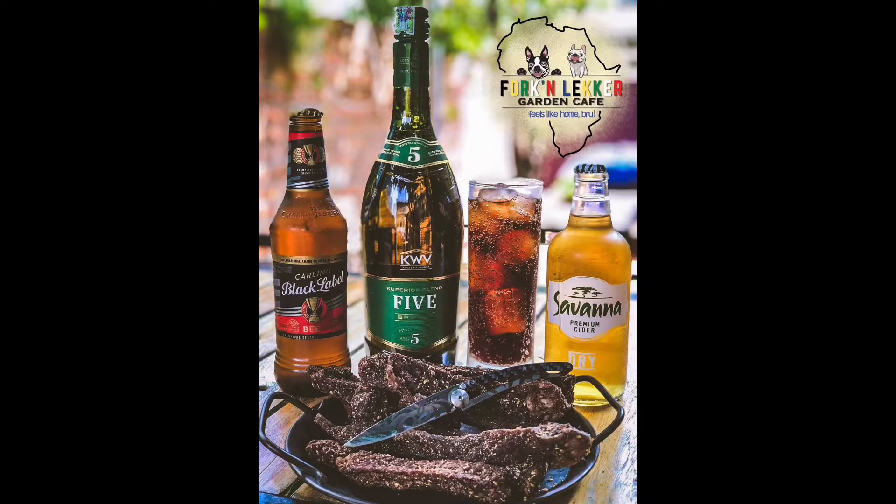Hey guys, welcome back to my channel. My name is Koselo and I've been getting requests from people back home to do content a little different from what I normally do. If you've been watching my channel, you'll know my content normally looks a little something like this — South African stuff like biltong and beers, locally sourced products that South Africans go crazy over.